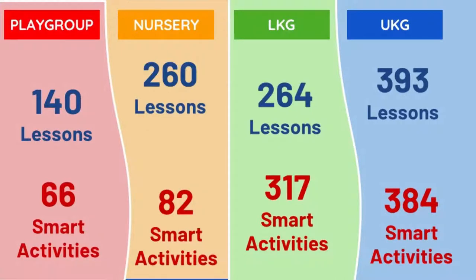You get 66 smart activities for playgroup children. For nursery, you have 260 lessons and 82 smart activities. For LKG, 264 lessons and 317 smart activities. For UKG, you can see it on your screen. These are digital content — you get a virtual teacher, an anytime-anywhere teacher, and digital worksheets for your child to work on and learn.